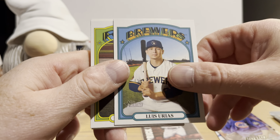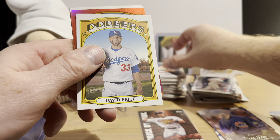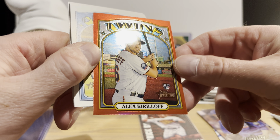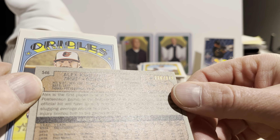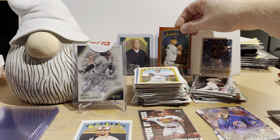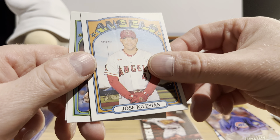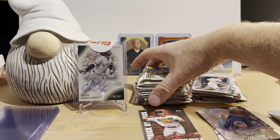Here's Luis Urias, Luis Castillo — these are all in the 72 design — Corey Dickerson, David Price, and a red parallel of Alex Kirilloff rookie card numbered 226 out of 372, so that's nice. Ryan McKenna, Jose Iglesias, Joe Musgrove, and Dane Dunning. Not a whole lot in that pack other than the Kirilloff numbered card.